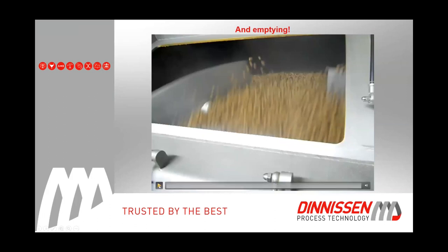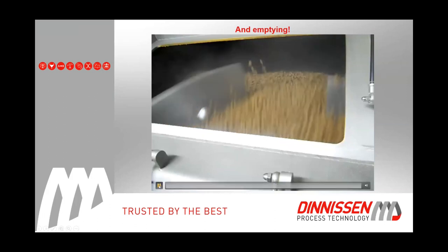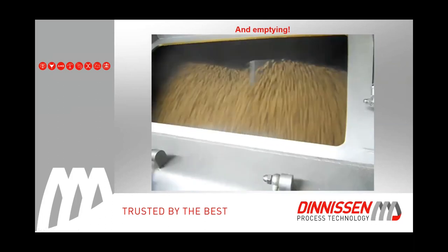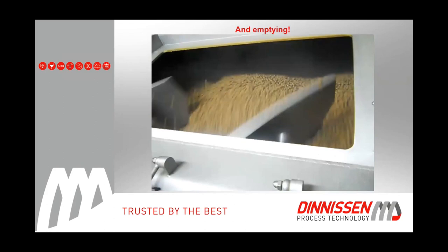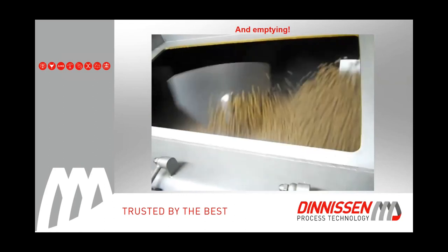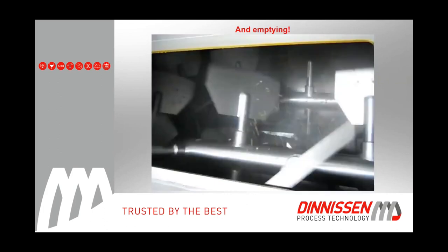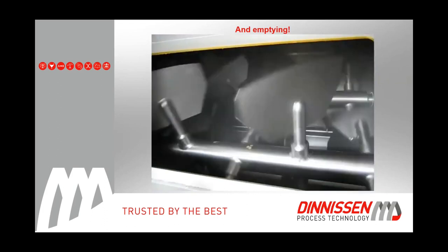Next step is emptying. We open the bottom doors, and typically once emptying begins, it is very fast. This was a batch of approximately 2,000 liters, emptied in approximately 20 seconds.